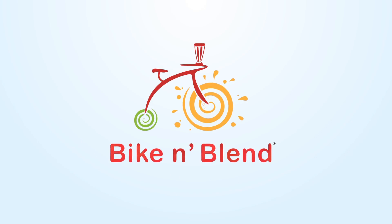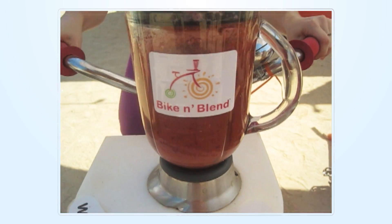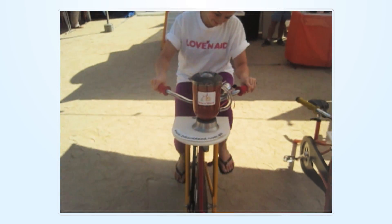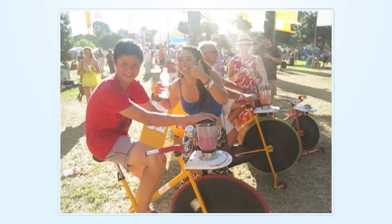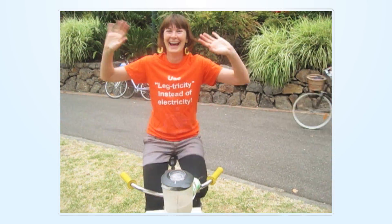Hello and welcome to Bike and Blend, the mobile business that makes pedal powered smoothies using specially designed blender bikes. After just 30 seconds of pedaling you have a delicious, healthy fruit smoothie made with fresh local ingredients and without the need for electricity.